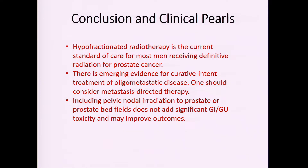In conclusion: hypofractionated radiation is the current standard of care for most patients receiving definitive radiation for prostate cancer. There is emerging evidence for curative-intent treatment of patients with oligometastatic disease, and one should consider mets-directed therapy in the form of either surgery or radiation. Including pelvic nodal radiation to prostate or prostate bed fields does not add significant toxicity and may in fact improve outcomes.